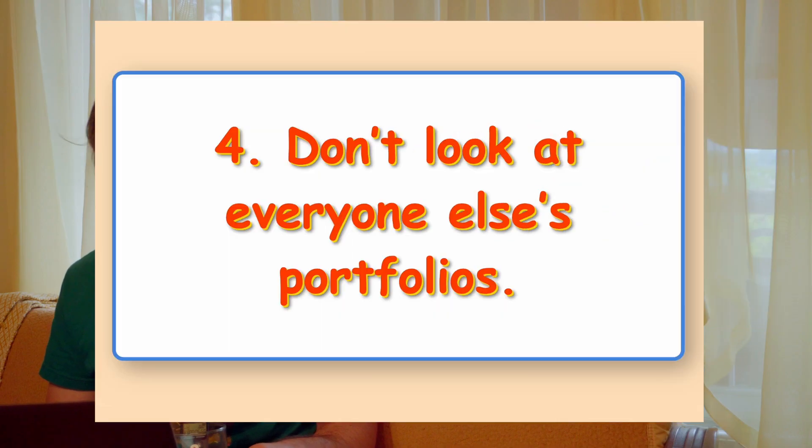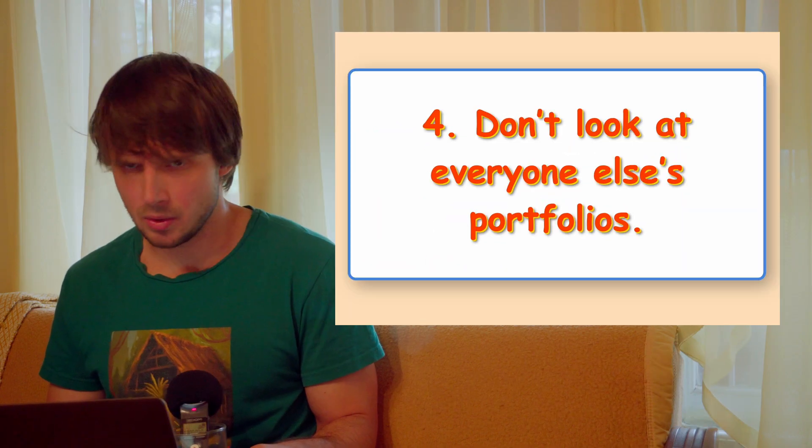Tip 4: Don't look at everyone else's portfolios. The less you know about your competition, the better. Otherwise, you're running a risk of creating something original.